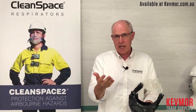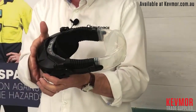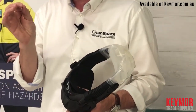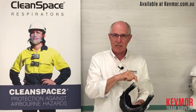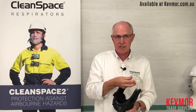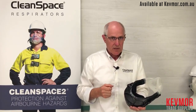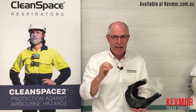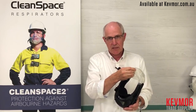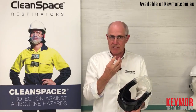With CleanSpace, and in fairness any PAPR product, the motor does the work to overcome the resistance of the filter as it blocks. That's something negative pressure users don't always think about, but it's something they notice when they start using CleanSpace. They're not as fatigued because CleanSpace has no breathing resistance — it's as easy to breathe in a CleanSpace as it is to breathe without one. In terms of protection, the protection factor jumps to 50 with CleanSpace in a half mask. So we are offering a more comfortable, less fatiguing product that protects people better.